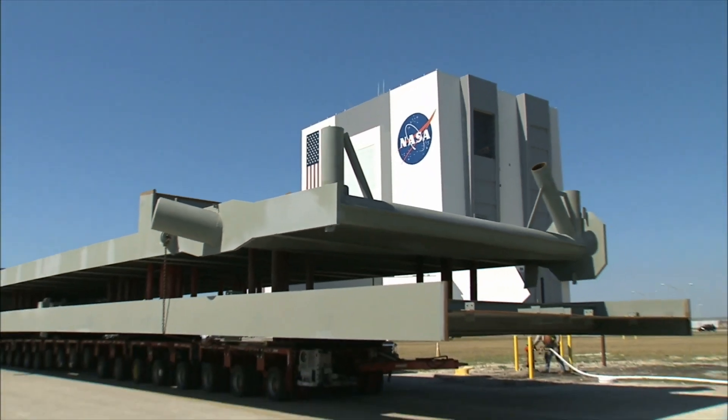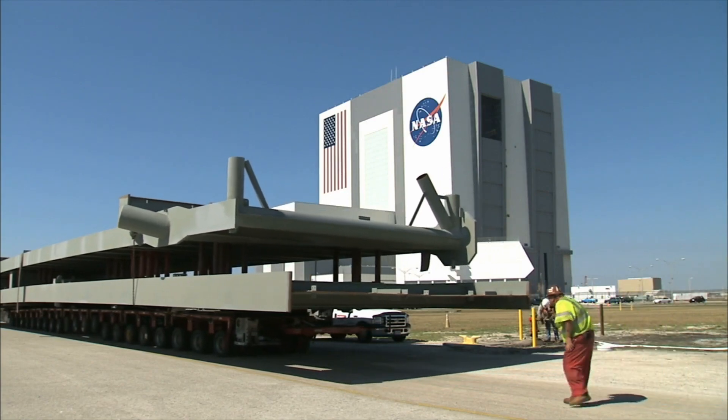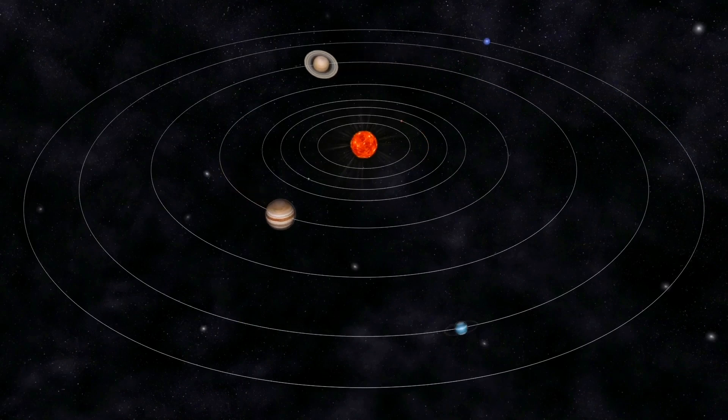According to NASA, tracking a moving target is particularly difficult for the James Webb Telescope. Switching between a cooler and a hotter altitude is one of these issues, and it can throw off the alignment of mirrors and sensors. However, the new information the telescope provides about the far reaches of our solar system will make the effort worthwhile.